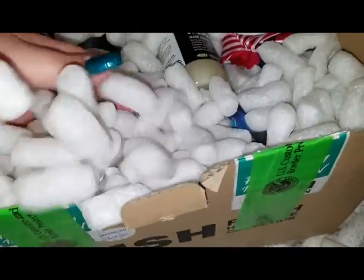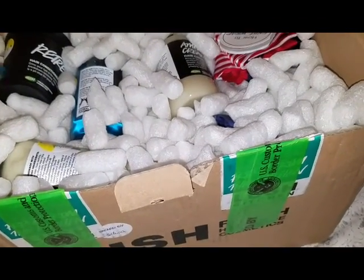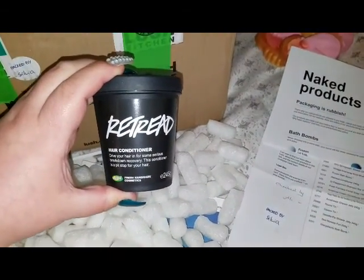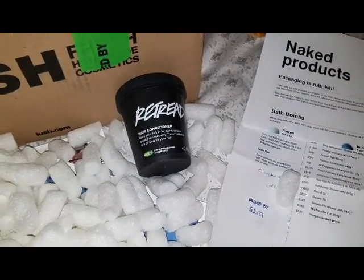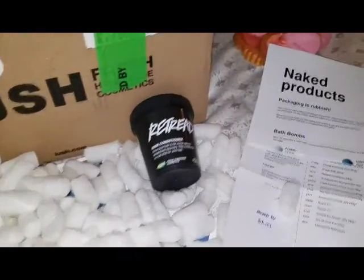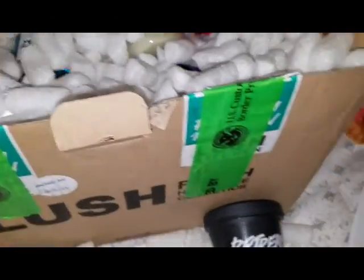Alright, let's dig out some of this crap. We have 19 minutes to go through this before my battery's dead. I did pick up the Retread hair conditioner because it worked really well, and I just made another mistake and fried my hair again — I stripped it out, made it blonde, and then threw in the ash blonde dye. So once again I've tortured my hair. So we have Retread.